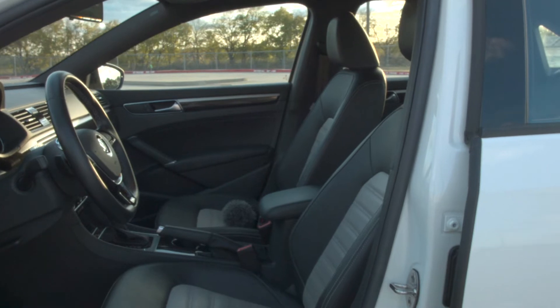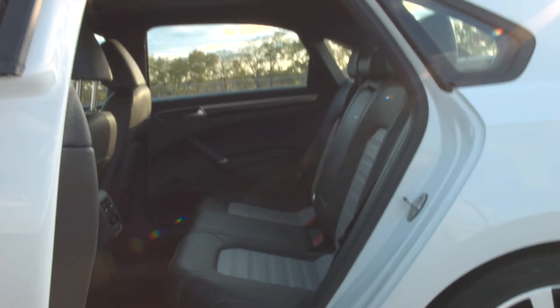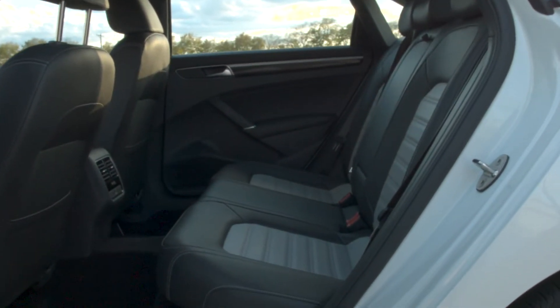Let's go ahead and jump on the inside and check out the interior of this car. Moving along inside, there's a lot to like. I like the black leather seats, the two-tone seats. It's a full black interior. It looks pretty good — nothing too fancy but a decent look overall.